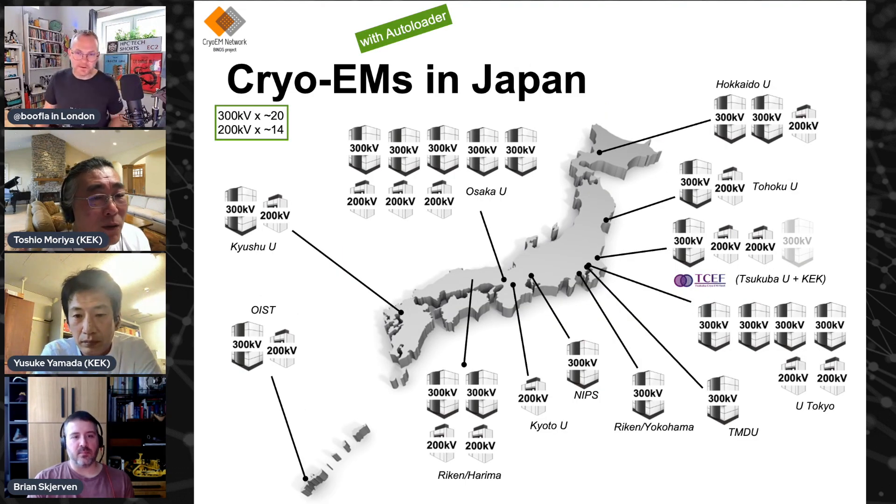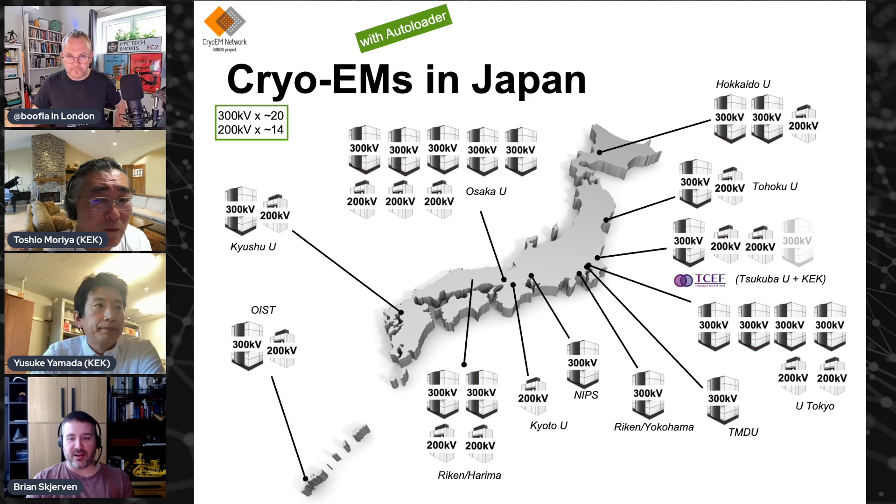One of the main reasons why Japan in particular needs this kind of cloud environment is because we have a limited number of cryo-EM instruments, especially high-end ones with auto-order systems. We have about 20, while the US, China, and Europe have 10 times more. Simply put, we have very few instruments, so we have to utilize them well.